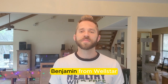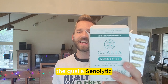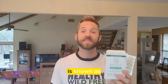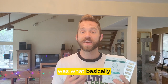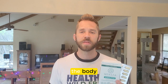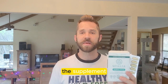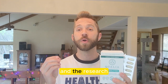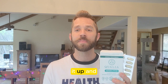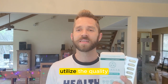What's up ladies and gentlemen, this is David Benjamin from Wellstar Reviews. Today I'm reviewing the Qualia Senolytic Supplement. This is a supplement known as a senolytic, and it's funny because when I first got this supplement, I was under the impression that a senolytic was what basically caused autophagy in the body.